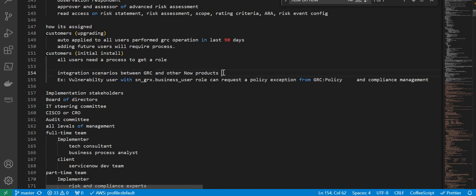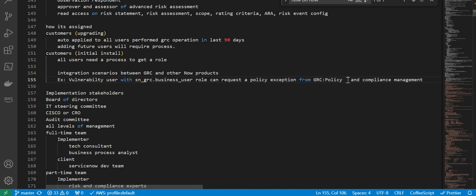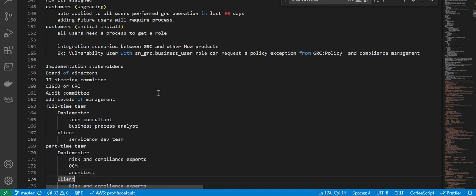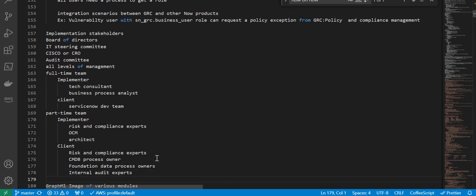Next, there are many integration scenarios between GRC and other ServiceNow products. One example is a vulnerability user with sn_grc — this user can request a policy exception from the policy compliance management module. Then we talk about implementation stakeholders. The part-time team includes implementers, risk and compliance experts, OCM team, and architect. On the client side, we have risk and compliance experts, CMDB process owners, foundation data process owners, and internal audit experts.